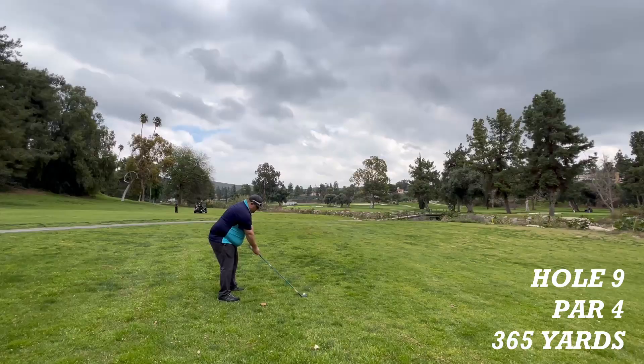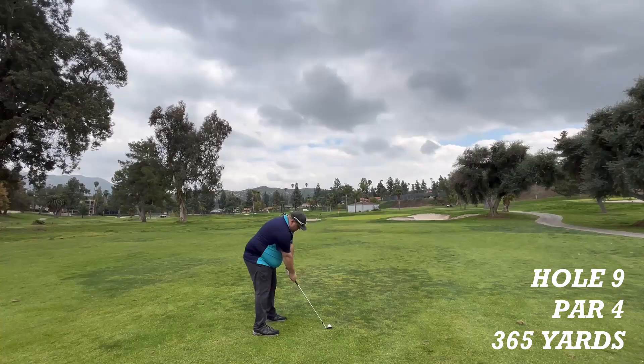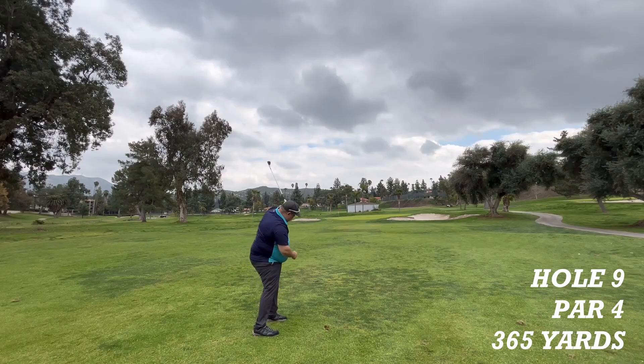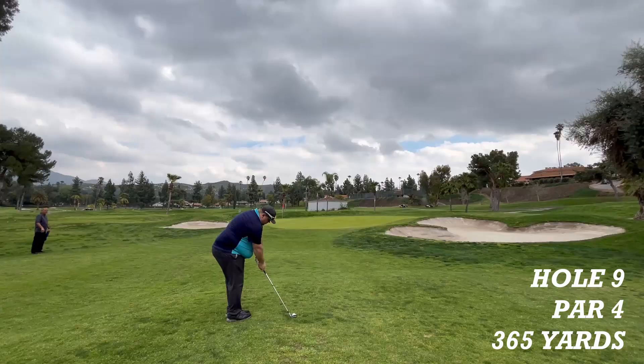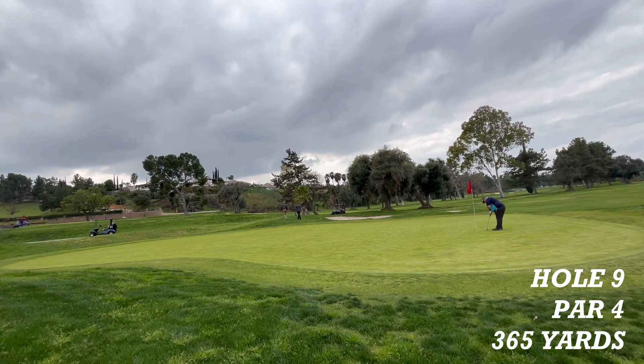Hole nine is a par four, 365 yards to the pin. The drive is short — there is a creek right ahead you have to carry to get in the fairway. The shot looks good. Now a chip on for par. A bogey putt. This one is for double bogey.